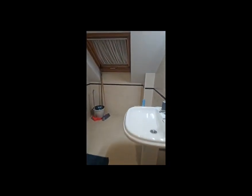Here we have the Wi-Fi for the house, and over here we have the bathroom with a sink, a toilet, and a shower.